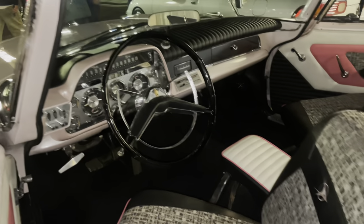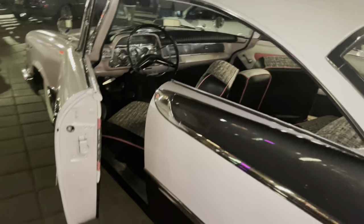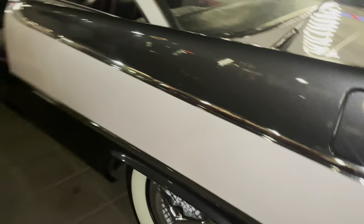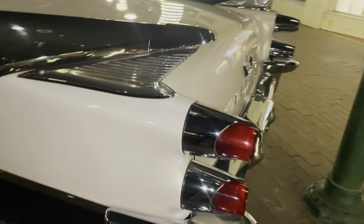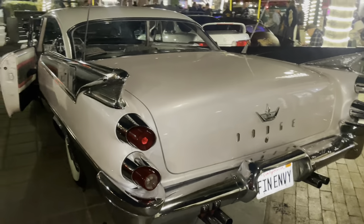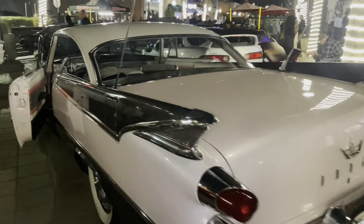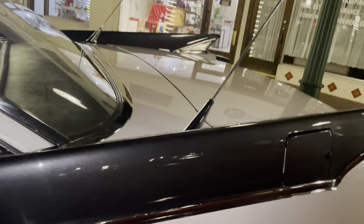Beautiful interior. I like the way these cars were designed in the 1950s. It has a pearl pink lavender paint color combined with a two-tone gray charcoal, with fabulous chrome throughout. And look at those tail fins — really striking — along with dual antennas.